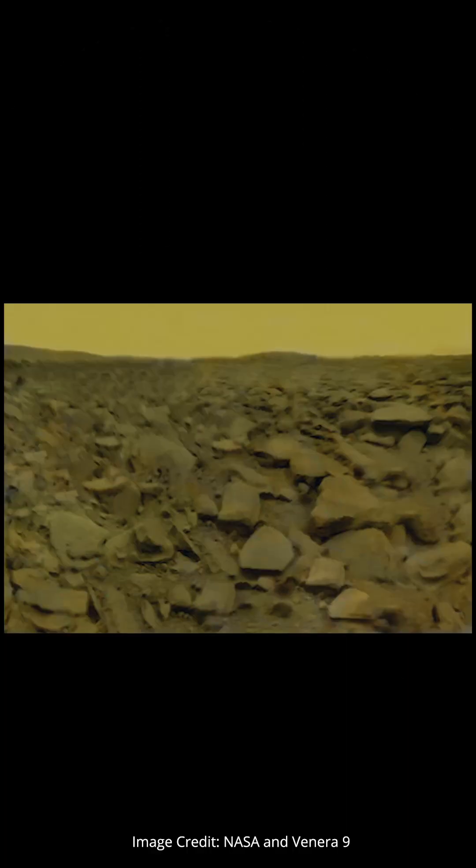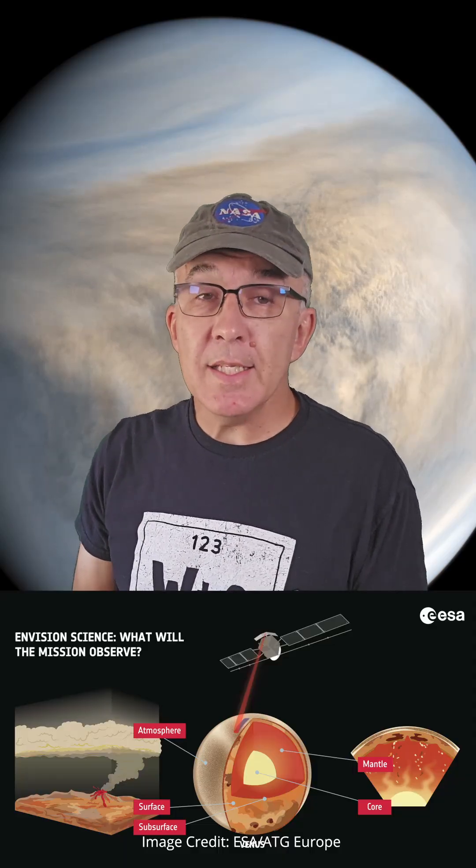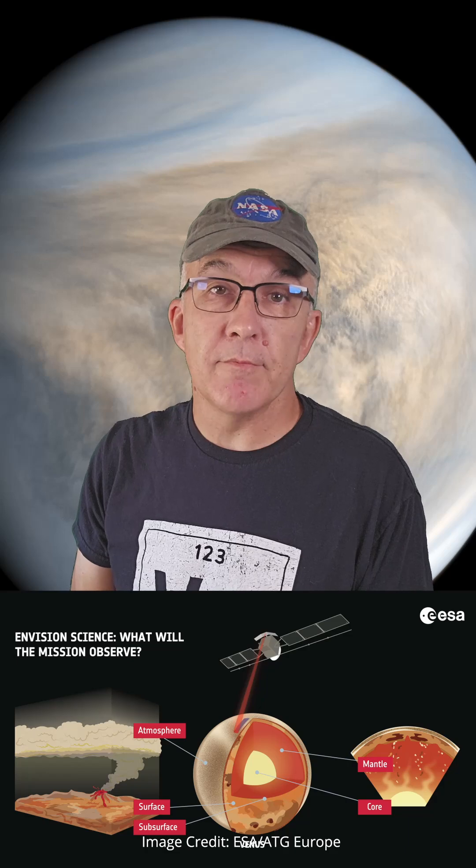To answer this question, humans have been sending spacecraft to Venus since the 1960s. We have images from the surface, like the one you see here from Russia's Venera 9 lander, and we have even been able to build 3D maps of the surface, like this one from NASA's Magellan spacecraft. But still, our understanding of Venus is very incomplete.